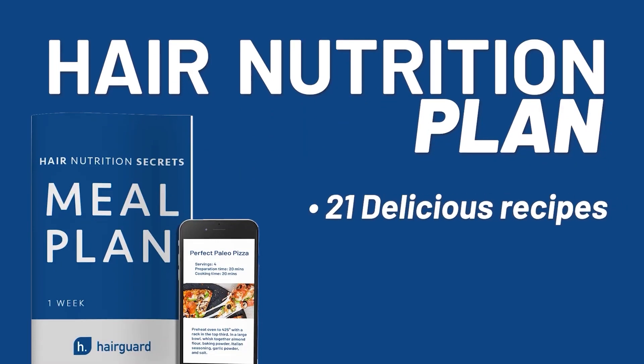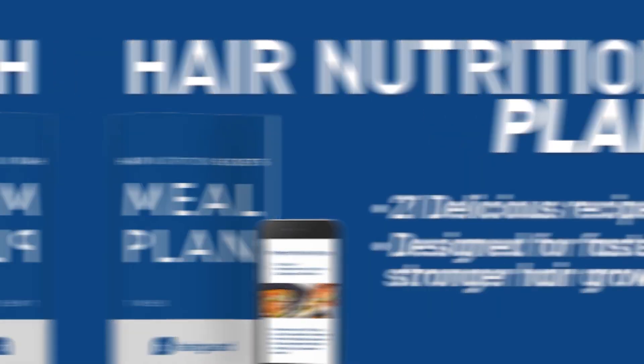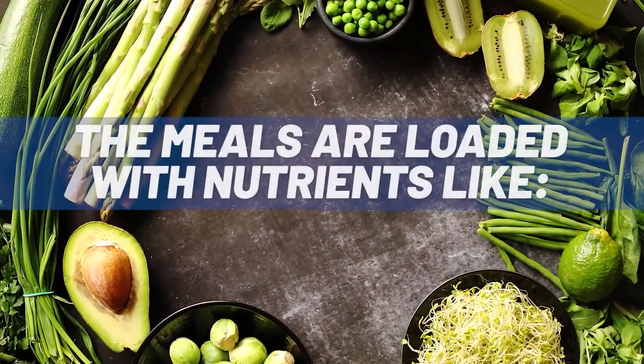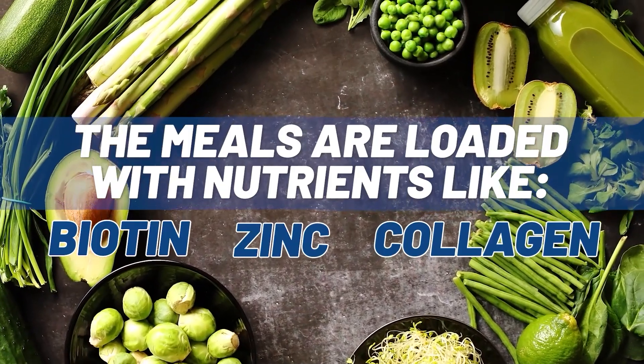Just before we get into the video on PRP, if you want to get access to the hair nutrition plan, make sure to click the link in the description. You get 21 delicious recipes designed specifically for faster, stronger hair growth. The meals are loaded with nutrients like biotin, zinc, and collagen to make hair as thick and strong as possible.